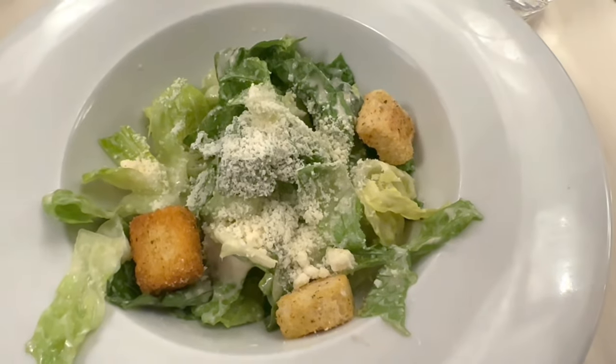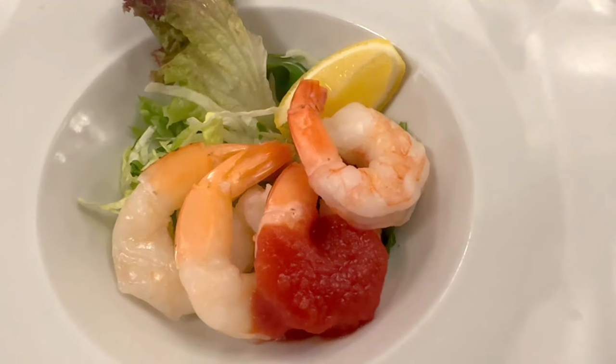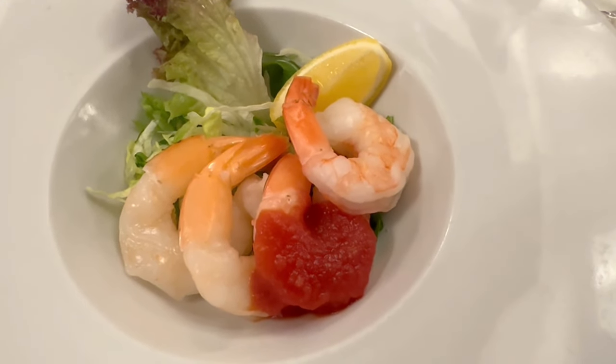Tonight we ate in the main dining room — the only night we did, since we have three specialty packages over four nights. For my appetizers, I had the Caesar salad, which was a small portion, fresh and really good. My second appetizer was the shrimp cocktail. The shrimp were bigger than what you get on Carnival — four or five shrimp and very fresh. It was a great shrimp cocktail.